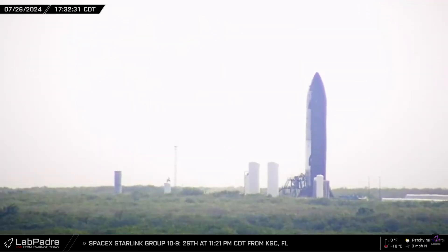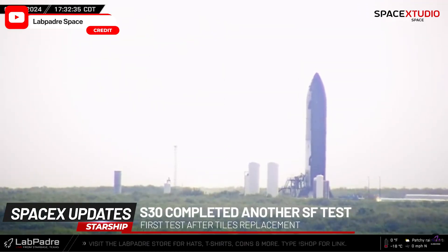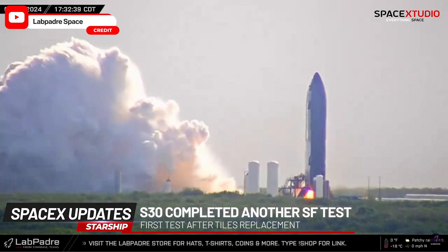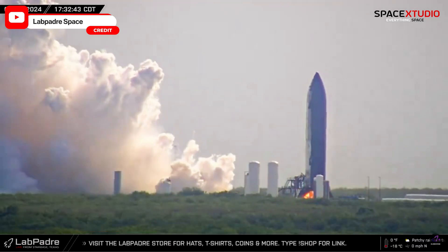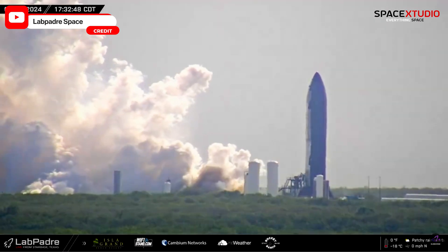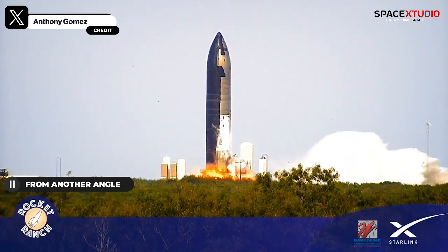Hey guys, just wanted to share a few quick updates. SpaceX has conducted a successful static fire of Starship S30 with the fully upgraded tiles at Massey's site. The test looked very smooth with no visible issues — at least from the visuals we saw — no falling tiles nor any engine issues during the test.